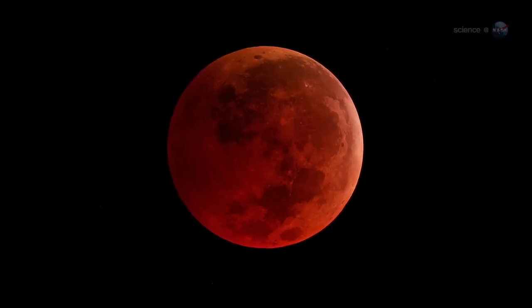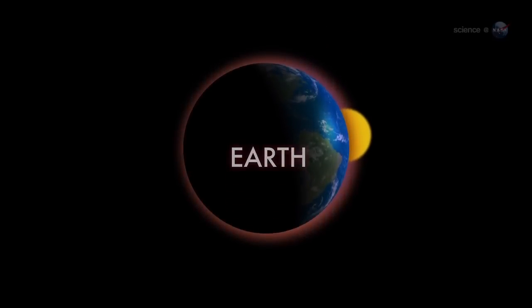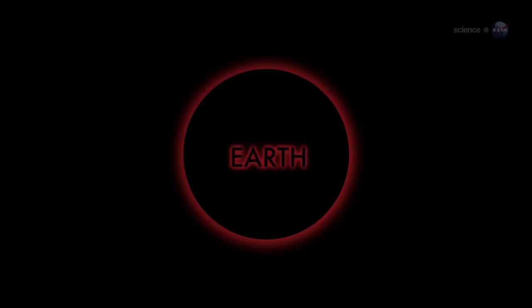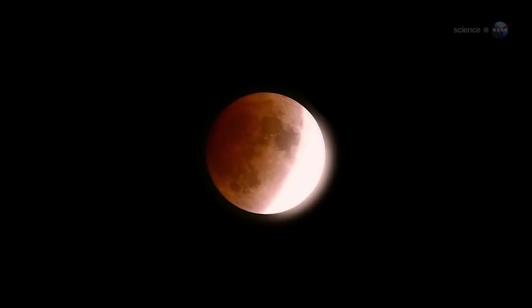Why red? A quick trip to the moon provides the answer. Imagine yourself standing on a dusty lunar plain, looking up at the sky. Overhead hangs Earth, night-side down, completely hiding the sun behind it. The eclipse is underway. You might expect Earth seen in this way to be utterly dark, but it's not — the rim of the planet seems to be on fire. As you scan your eye around Earth's circumference, you're seeing every sunrise and every sunset in the world, all of them, all at once. This incredible light beams into the heart of Earth's shadow, filling it with a coppery glow and transforming the moon into a great red orb.